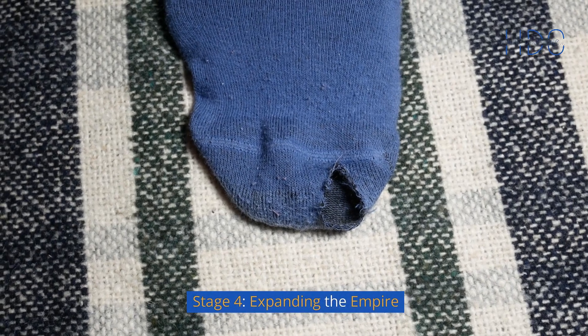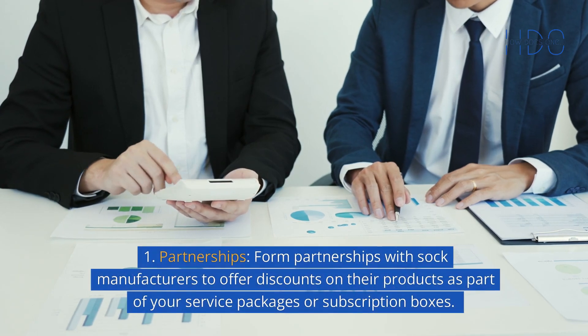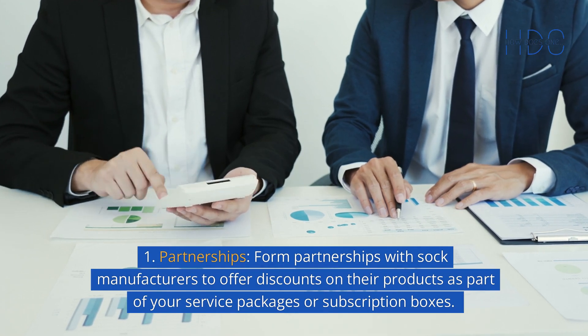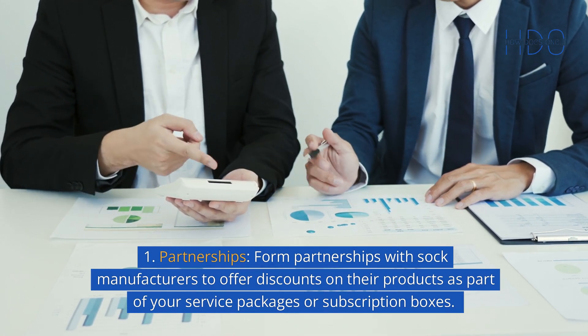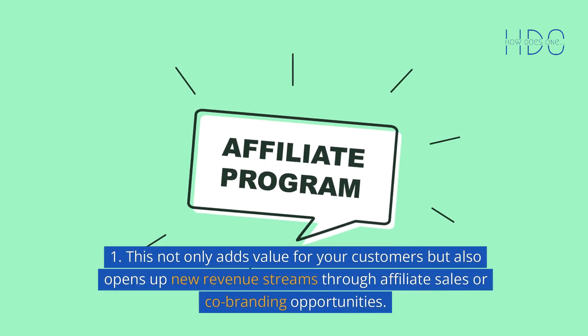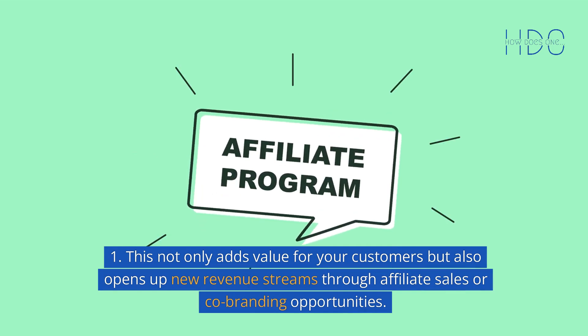Stage 4: Expanding the empire. Partnerships — form partnerships with sock manufacturers to offer discounts on their products as part of your service packages or subscription boxes. This not only adds value for your customers but also opens up new revenue streams through affiliate sales or co-branding opportunities.